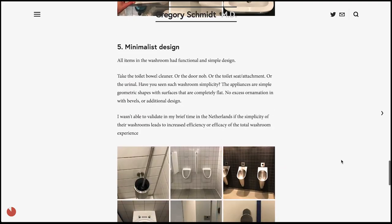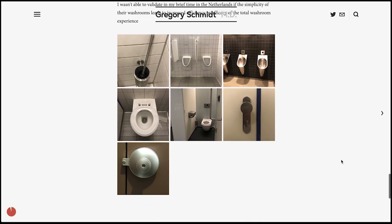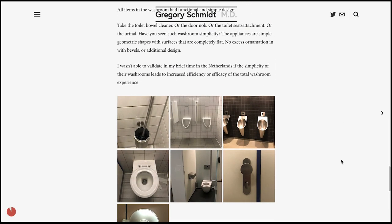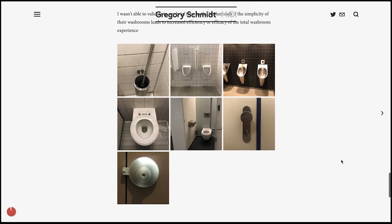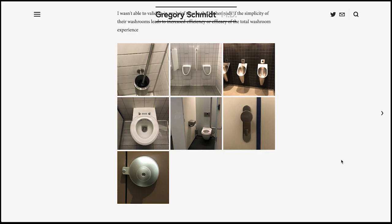I must admit that although I spent just a few days in the Netherlands, I didn't have time to fully measure and quantify if these washroom design elements actually changed the efficiency or efficacy of the washroom experience.